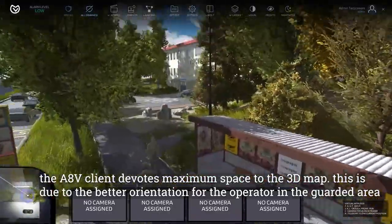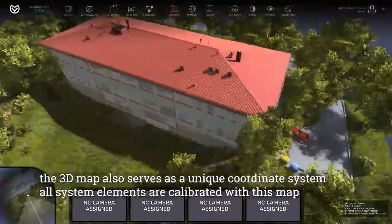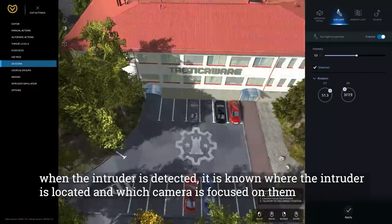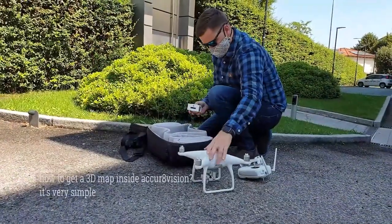The AccraVision client devotes maximum space to the 3D map, providing better orientation for the operator in the guarded area. The 3D map also serves as a unique coordinate system — all system elements are calibrated with this map. When an intruder is detected, it is immediately known where they are located and which camera is focused on them.